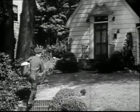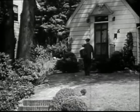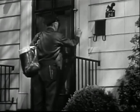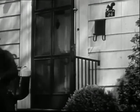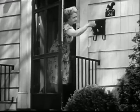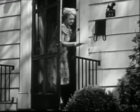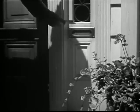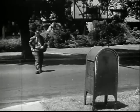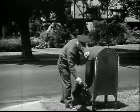Mr. Dolan comes to each house on his route at almost the same time every morning. At this house, the mailbox is right beside the door. It's handy to reach and easy to open. The lady in this house must have been waiting for her mail. This slot is really the best kind of mailbox.